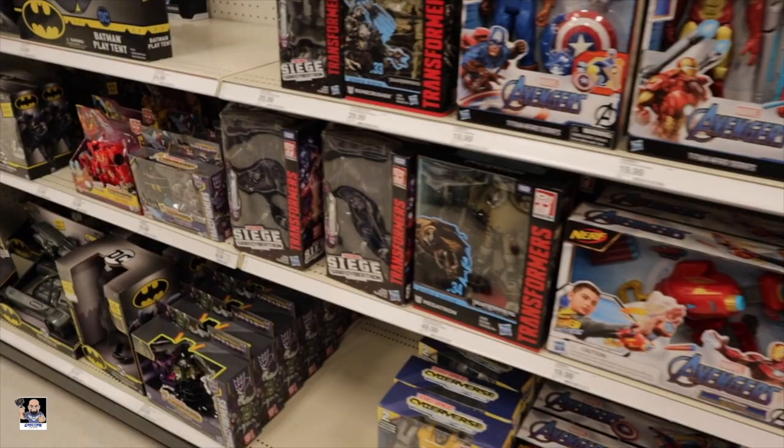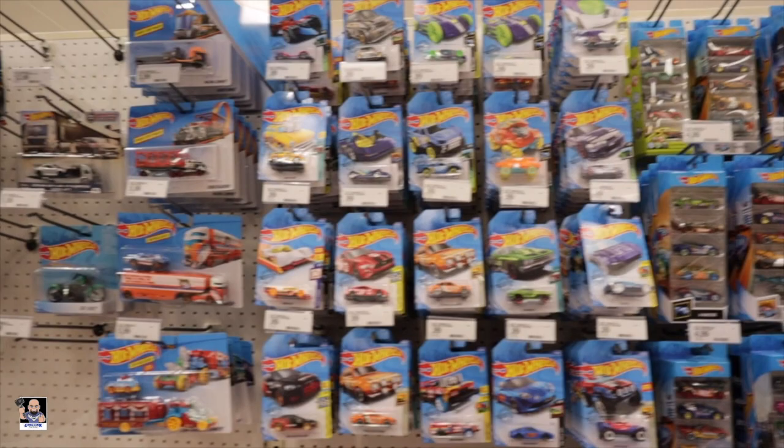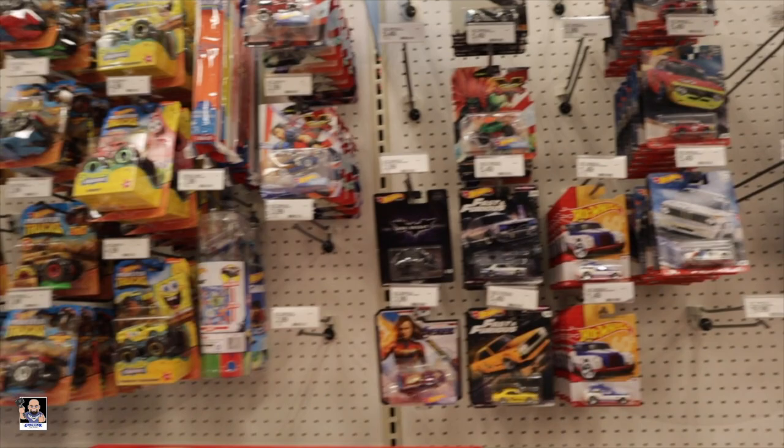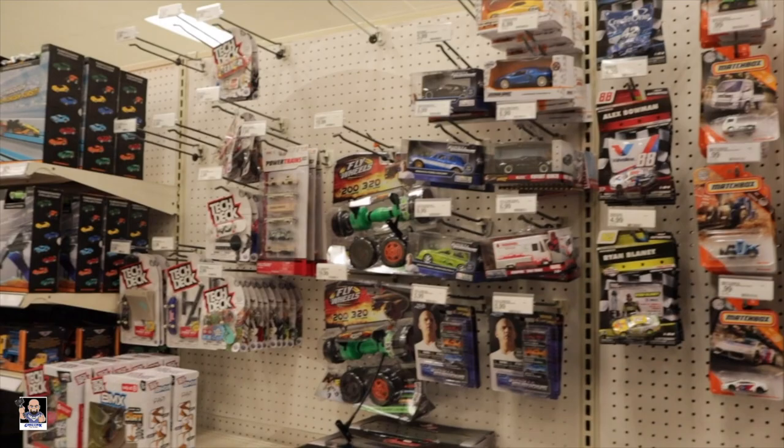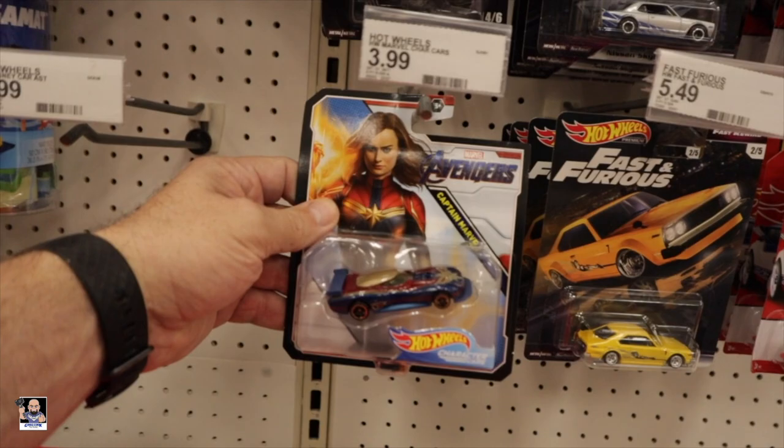Alright, let's go check out some Hot Wheels. Just gonna give you guys a shot of them. Like I said, I'm pretty specific on my Hot Wheels stuff. There's some tech deck. But I want you guys to see what I'm seeing - that Captain Marvel looks really cool. I still like that Led Zeppelin one right there.